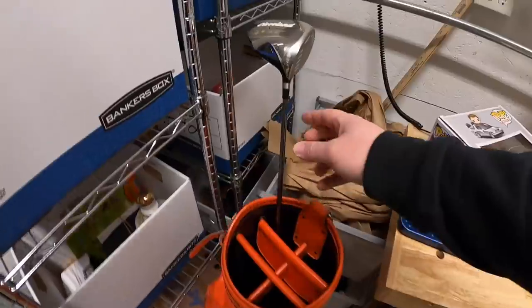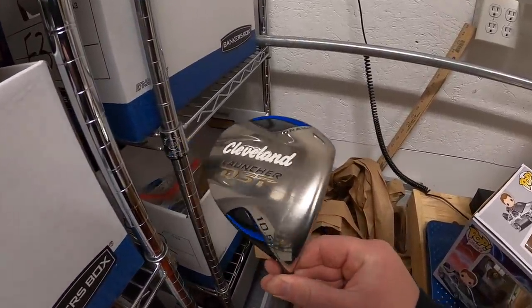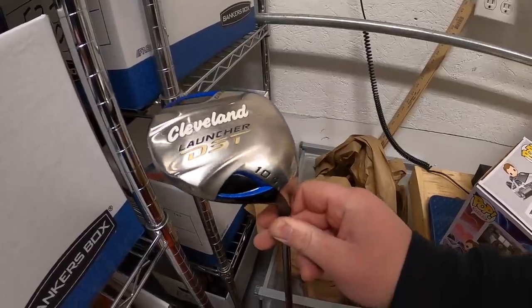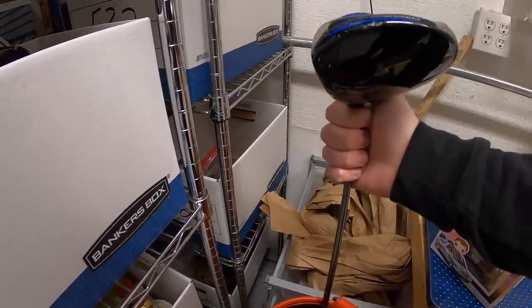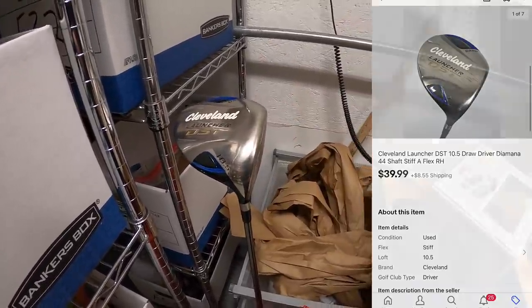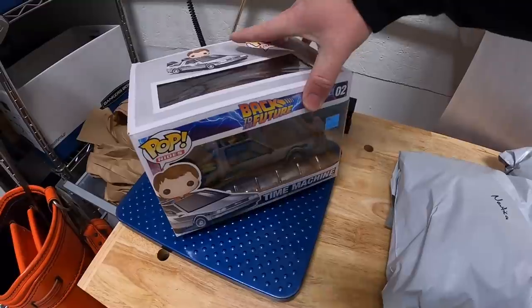We got a driver right here — a Cleveland Launcher DST — that I just picked up from my guy Mike a couple of weeks ago. It didn't have the matching head cover; the head cover that came with it wasn't the original one. That sold for $39.99 plus shipping.